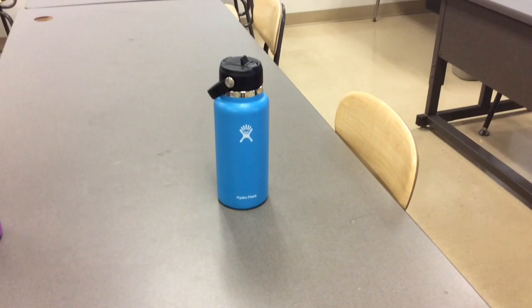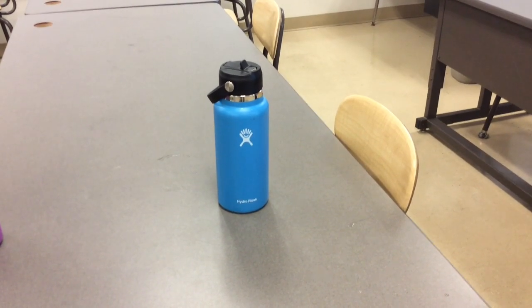Does your water bottle ever leak? You've heard of Hydro Flask, Stanley, and Yetis. But have you heard of the new O'Walla?